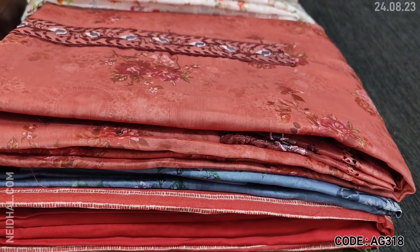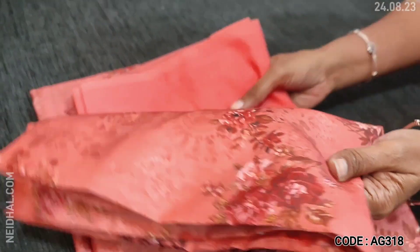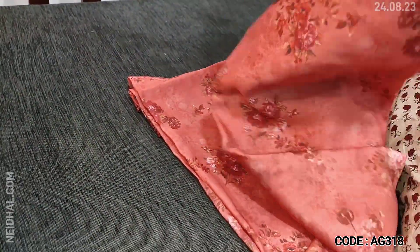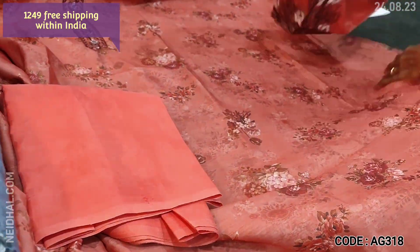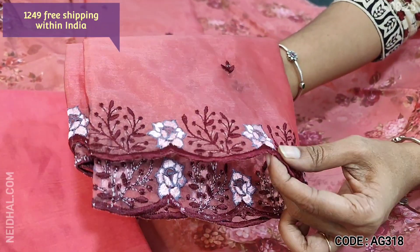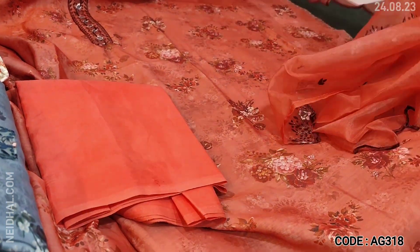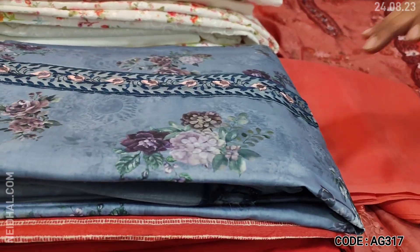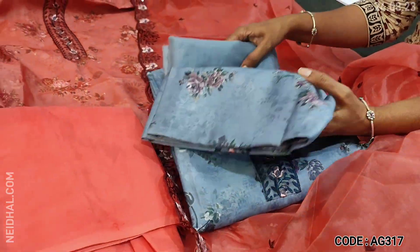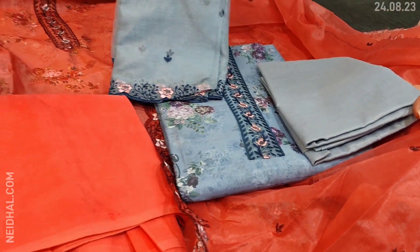Next we are going to see a digital printed silk cotton dress material — it's a floral printed lightweight fabric with a simple yoke. All these are wrinkle-free material. We have matching silky fabric provided for lining in pink color and a fancy organza dupatta where one side has thread and sequence work, and the rest has small thread detailing. Two colors are available and cost of the set is 1249 — the first in pink shade and the second in bluish gray, with the same kind of embroidery work on the organza dupatta.